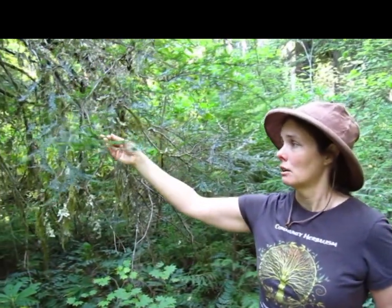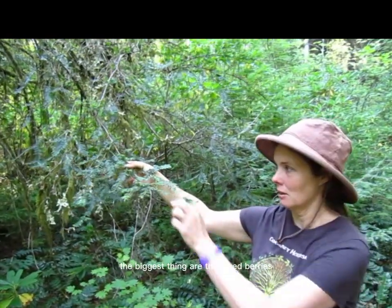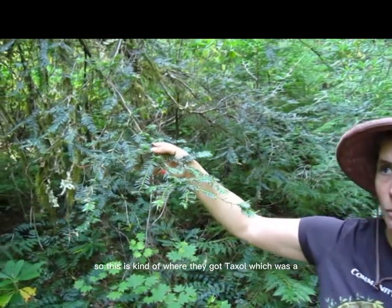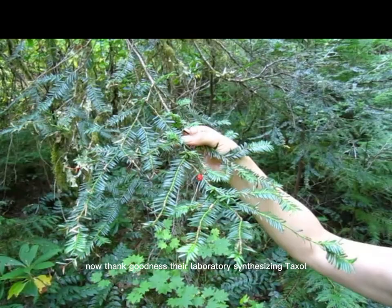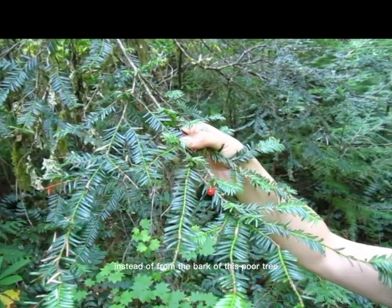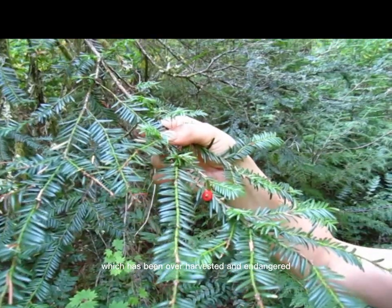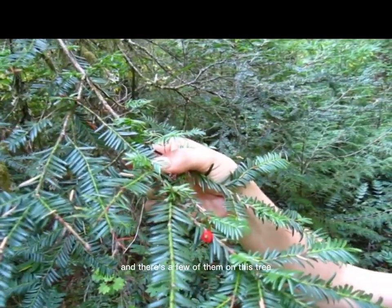It looks so much like a hemlock, but the things that might set it apart — the biggest thing — are these red berries. This is kind of where they got taxol, which was — now thank goodness they're laboratory synthesizing taxol instead of from the bark of this poor tree, which has been over-harvested and endangered. But see that beautiful red berry? There are a few of them on this tree.